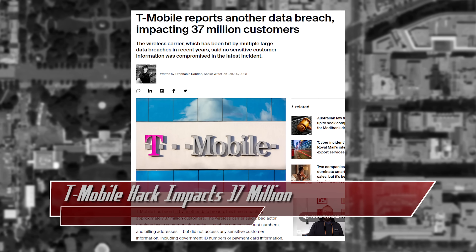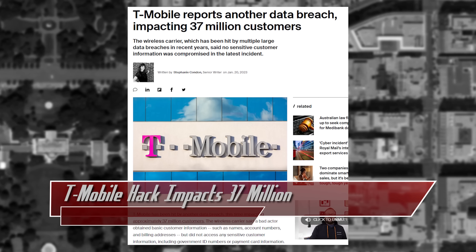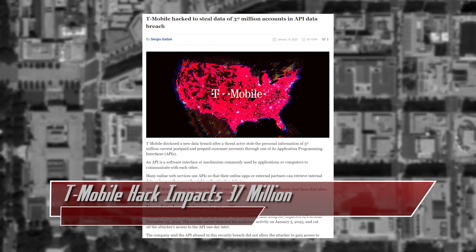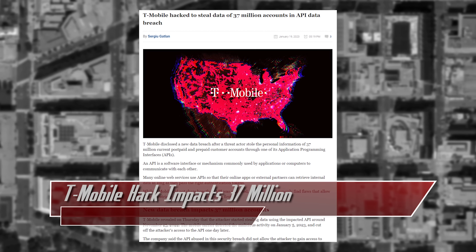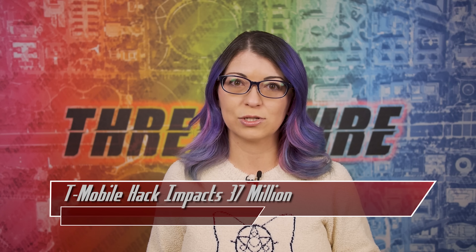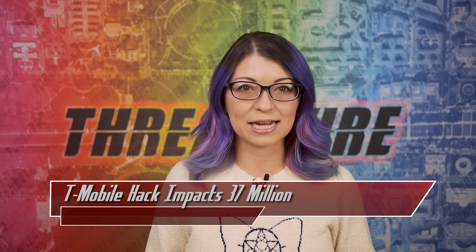Names, email addresses, phone numbers, account numbers, and billing addresses for both prepaid and postpaid customers were stolen in this breach. T-Mobile added that no sensitive data such as ID numbers, social security numbers, or payment information were obtained.